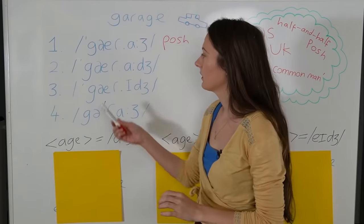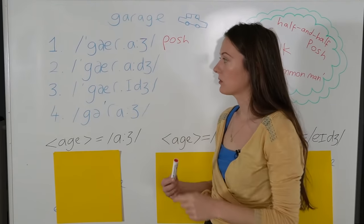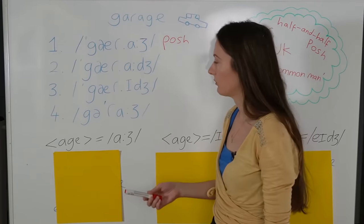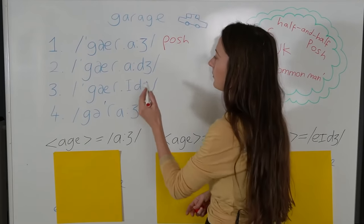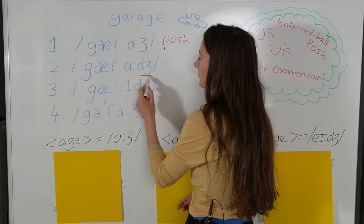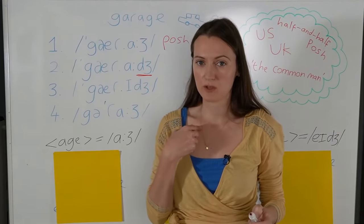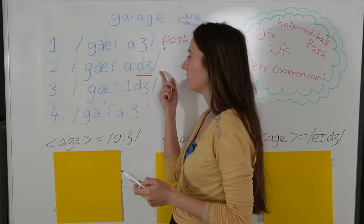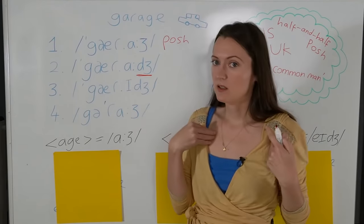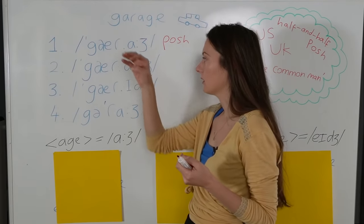Let's do the second one: Garage. Garage. Garage. Hopefully the microphone is sensitive enough to pick up the sound difference. If we have a look at the IPA, it's very, very similar. The difference is the last phoneme, which in this case is a dʒ, like in my name Jade. But because it's at the end of a word here, it's not as strong as it sounds at the beginning. So I say Jade, but here it's 'arge', 'arge', garage, garage.